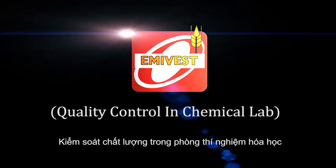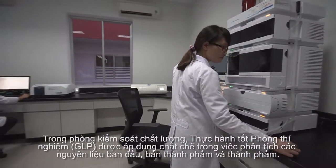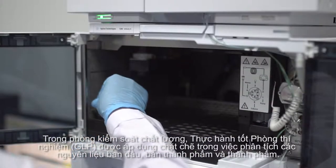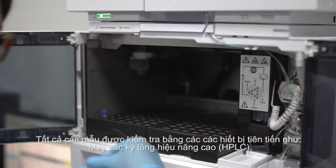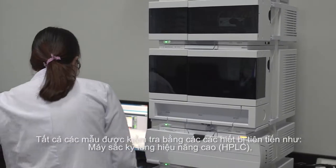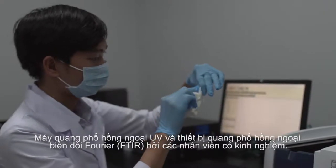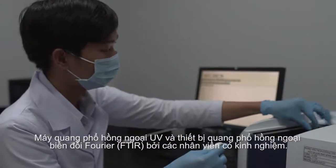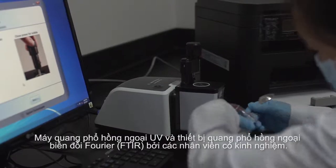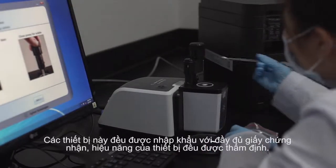Quality Control in Chemical Lab. In our quality control department, Good Laboratory Practice (GLP) is applied strictly in analyzing the incoming raw materials, semi-finished products and the finished products. Samples are tested with advanced equipment such as a High-Performance Liquid Chromatography (HPLC), a UV-VIS spectrophotometer and a Fourier Transform Infrared Spectroscopy (FTIR) by experienced chemists for active ingredients content checking. These instruments are fully imported with validated performance qualifications.